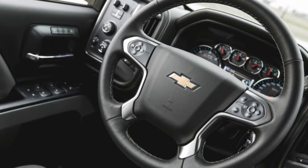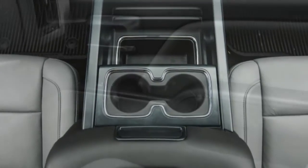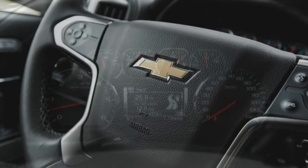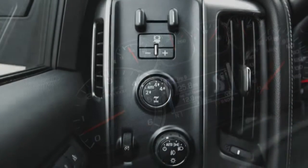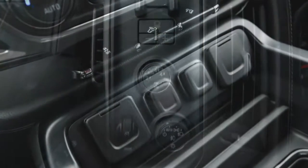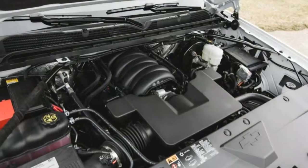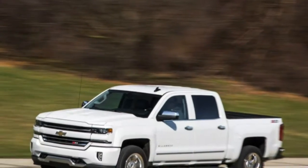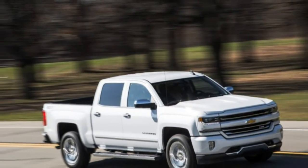The LTZ 4x4 we tested starts at almost $50,000 and as such includes a lot of standard features. Our test example included $4,685 in options. From that list, we'd be inclined to keep the sporty leather bucket seats at $510, as well as their extra-cost heating and ventilation at $650. The spray-in bed liner is a must at $475, but was standard on this model. The 20-inch chromed aluminium wheels at $1,495, chromed assist steps at $700, and iridescent pearl paint at $995 seem expendable.